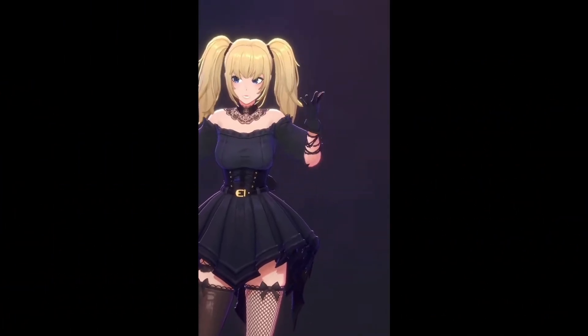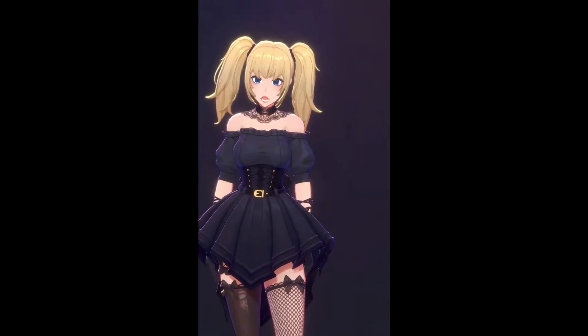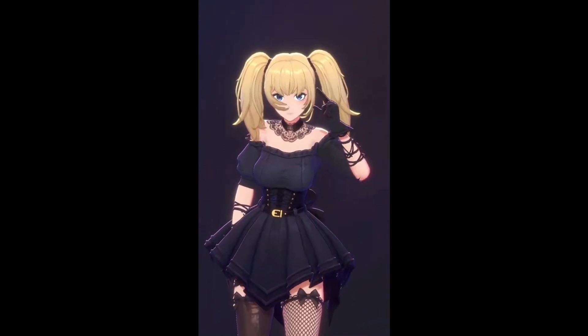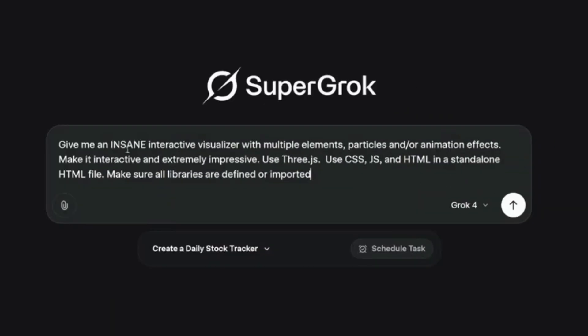They just released a waifu companion that you can actually talk to in real time. And yes, the physics are — let's just say they put a lot of attention to detail. But we'll get to that later. The point is, Grok 4 isn't just another AI model. It's doing things that are genuinely surprising even seasoned AI users. So let's dive in and see what all the fuss is about.